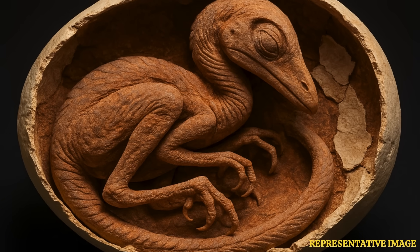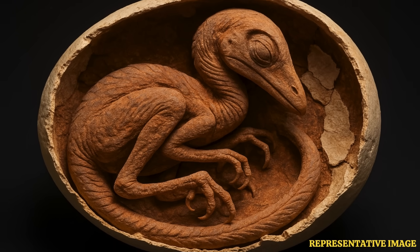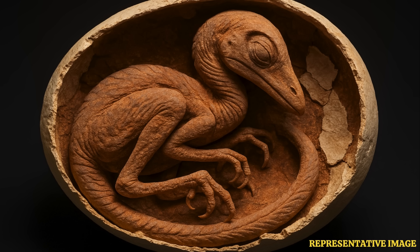Scientists announced that they had discovered an extraordinarily preserved dinosaur embryo dating back to at least 66 million years ago. The embryo was prepared to hatch from an egg, just like a chicken. This toothless theropod dinosaur fossil was found in Ganzhou, southern China, and was dubbed Baby Yingliang.